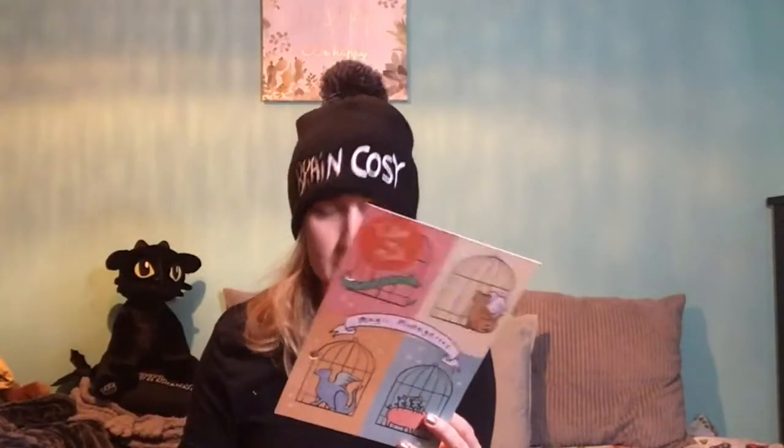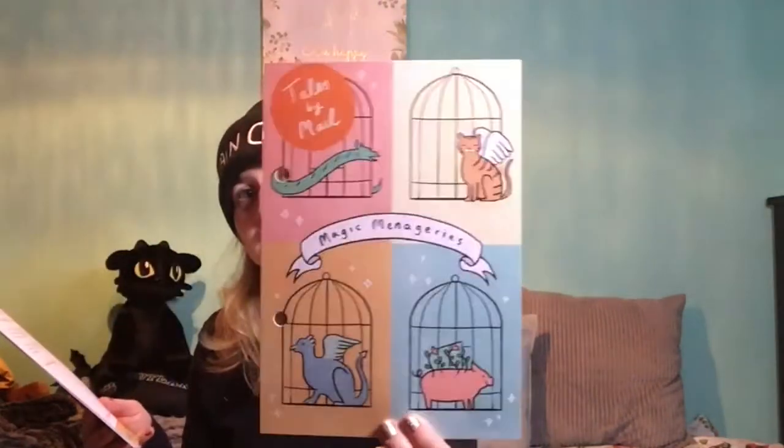If you follow Gav you'll know all about it. You get these little cards that you collect and put in a ring binder file — this one is the Magic Menageries theme card. Then you get a little review card of the book that's just come out and a little letter from the author.